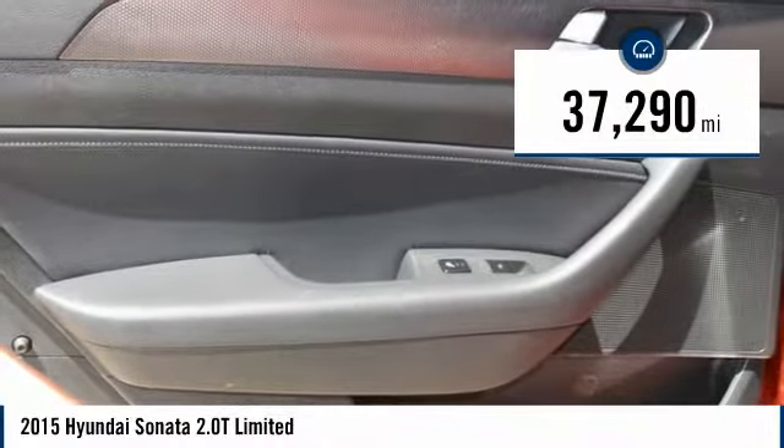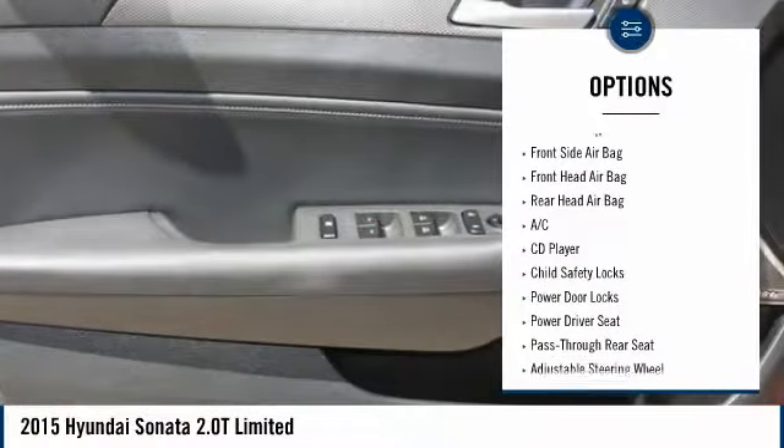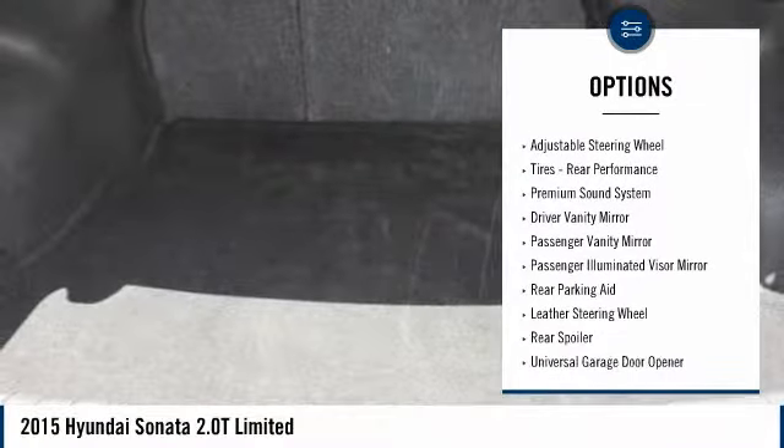This vehicle has less than 40,000 miles. Here are some of this vehicle's great options: lane departure warning, backup camera, steering wheel audio controls, navigation system, power lift gate, power passenger seat, stability control, keyless entry, traction control, and a leather wrapped steering wheel.